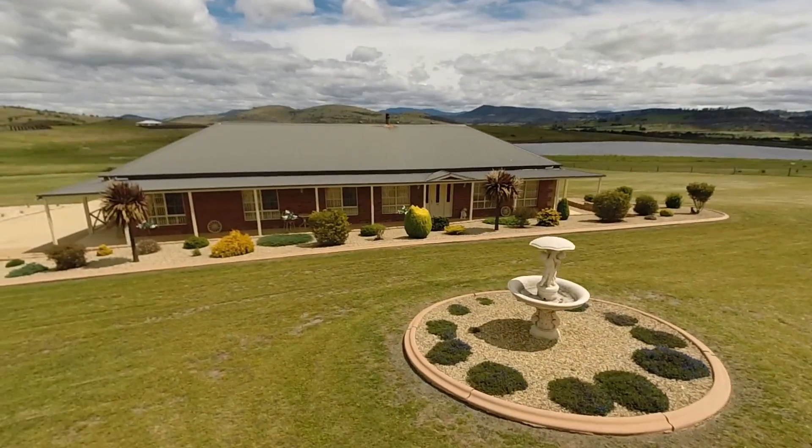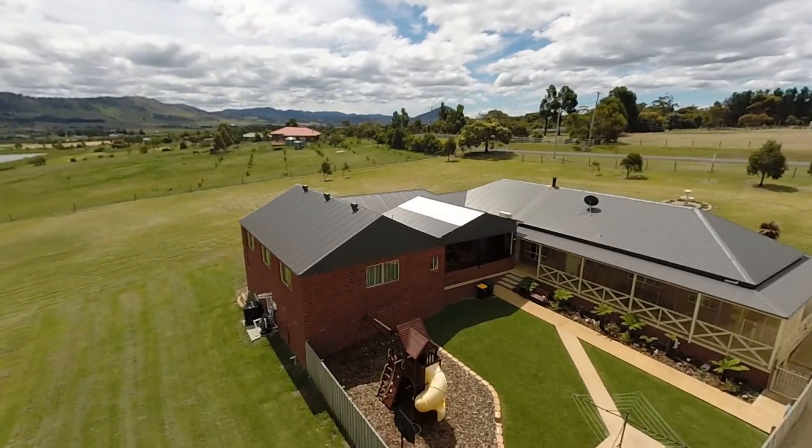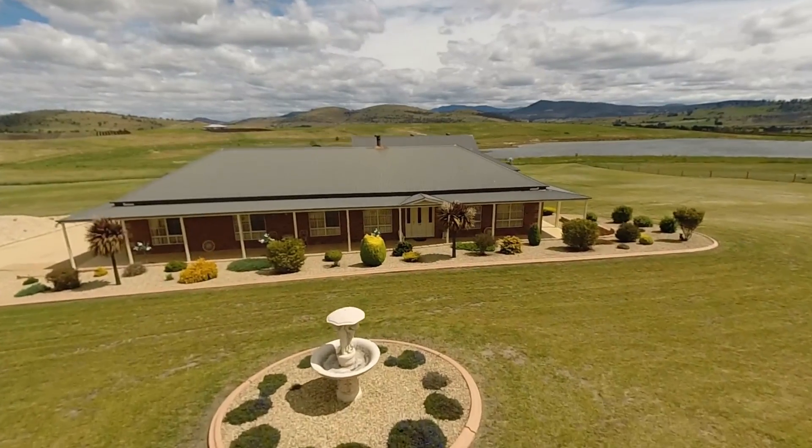Situated in a quiet, no-through road in popular Richmond, just 20 minutes from Hobart CBD, is this impressive family home. Set on a picturesque four and a half acres, the home has been meticulously maintained and is impeccably presented.